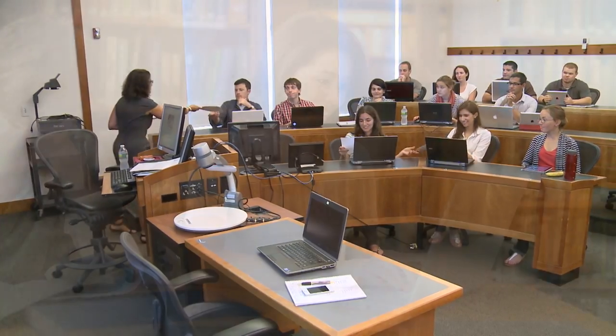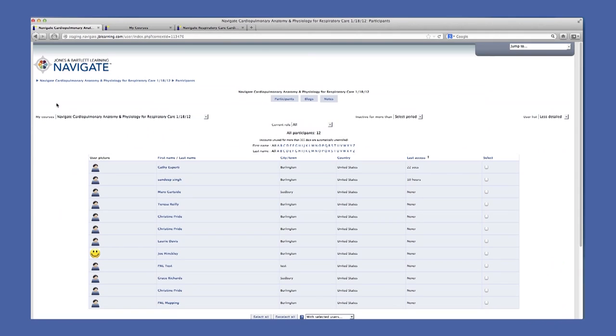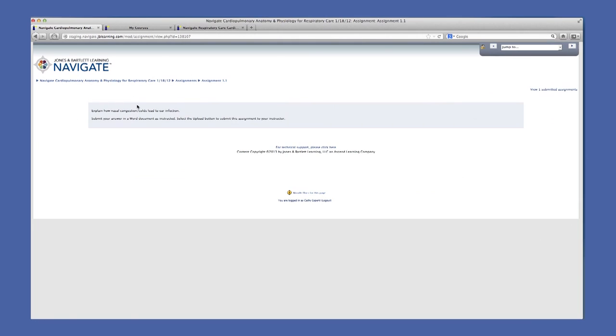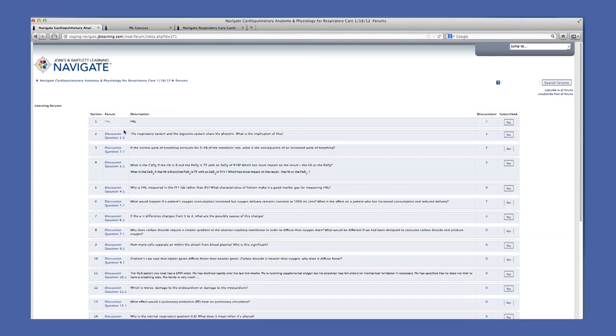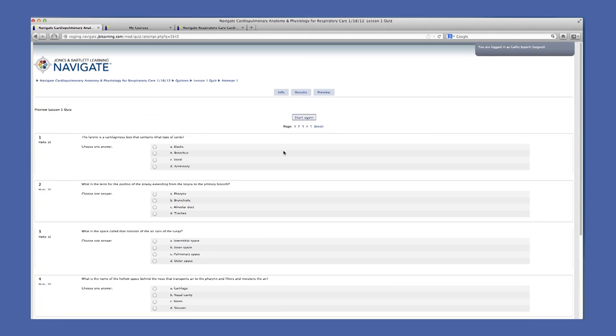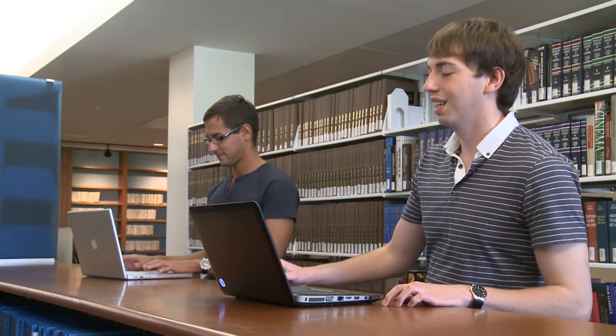Navigate course management tools help instructors save time and monitor student progress. The participants section provides profiles of the learners enrolled and allows instructors to see the activity of each individual student. The activity section includes preloaded assignments and discussion questions for use in the classroom or as part of a discussion forum, as well as preloaded, auto-graded, and customizable quizzes for each lesson. On the right navigation, an instructor can post notes of upcoming events, add them to the calendar, and post new research or current events that apply to the content.